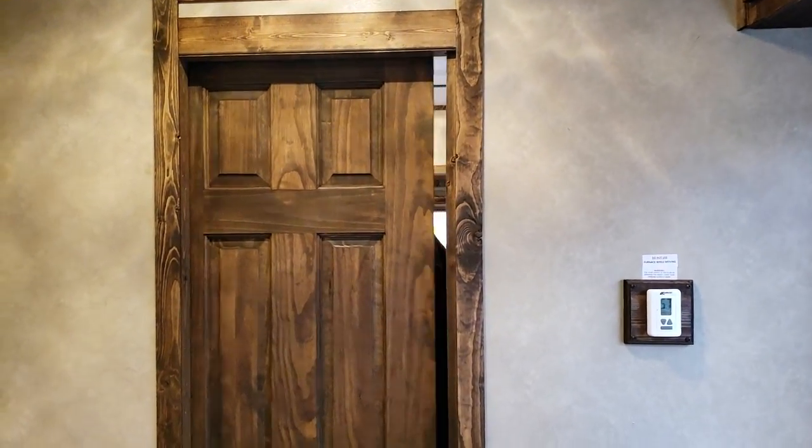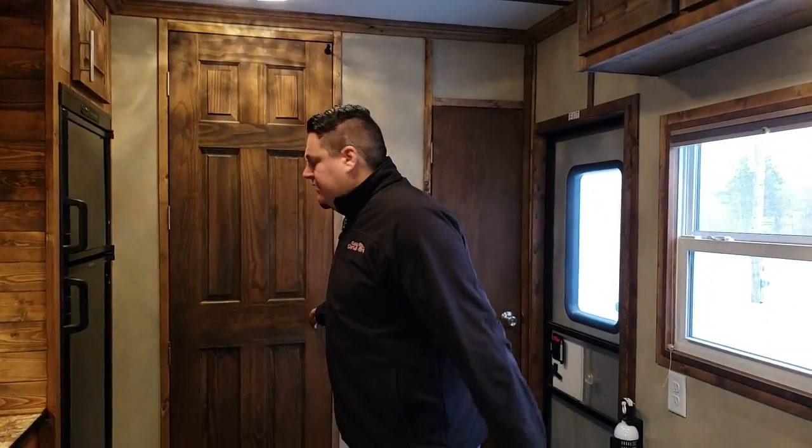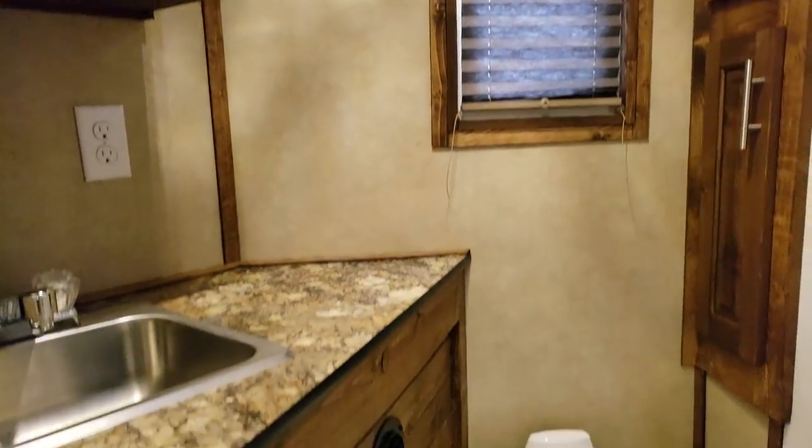I want to show you the door real quick — right here is a nice little sliding door and it works really well. I do like this add-on, that's for sure. Turning around to check out the bathroom — I really like the color in this house. The walnut came out really nice, especially in the bathroom.